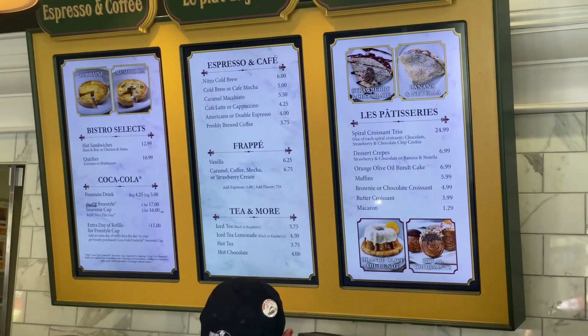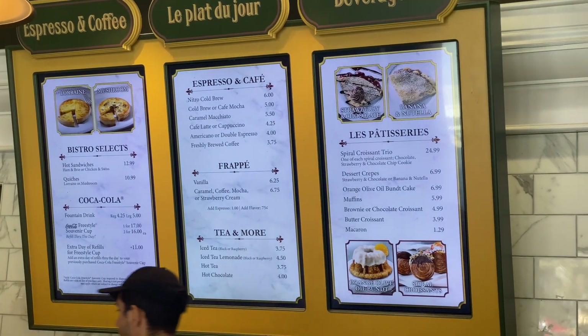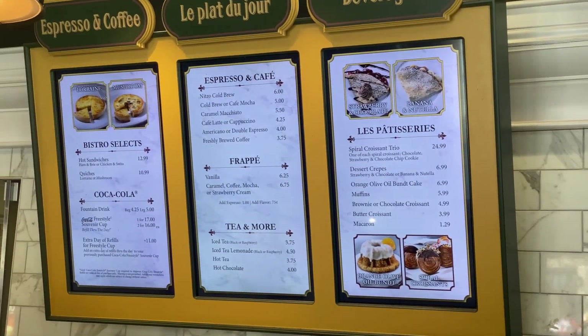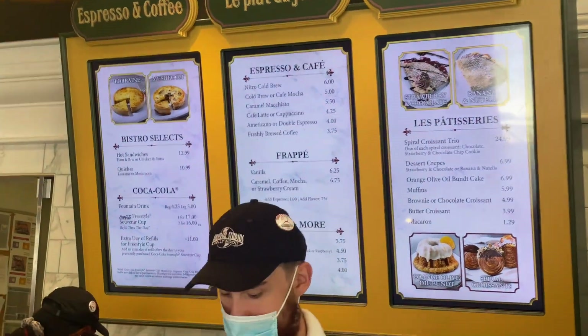On the menu, they have this spiral croissant trio at $24.99, rather than paying $8.99 per spiral croissant individually. I'm gonna grab the trio because I want one of each. I'm also going to grab an iced café mocha because it is warm today.